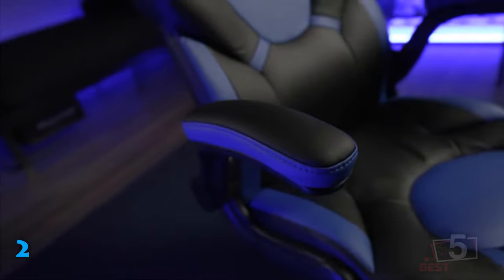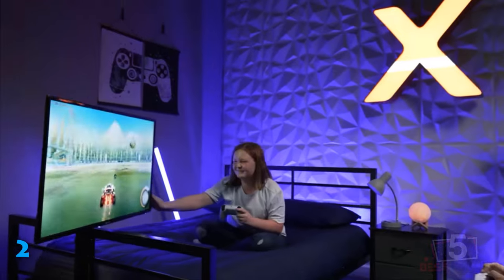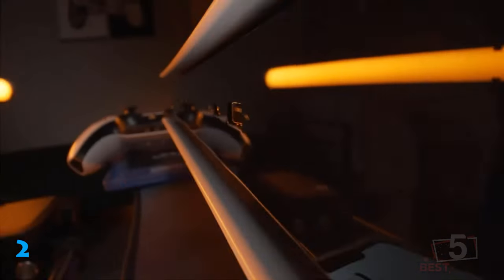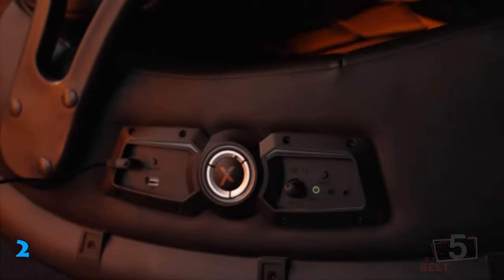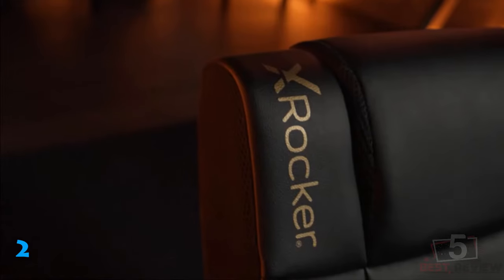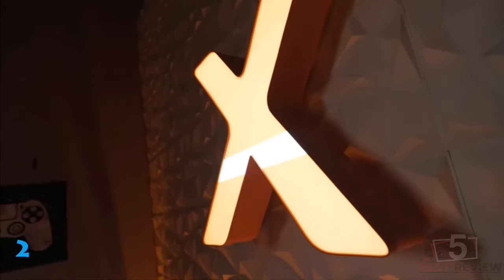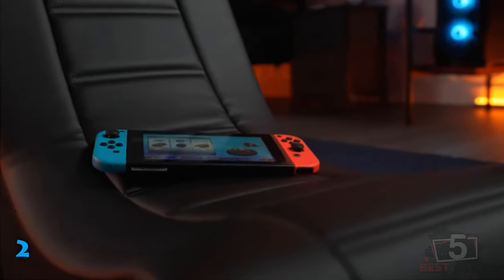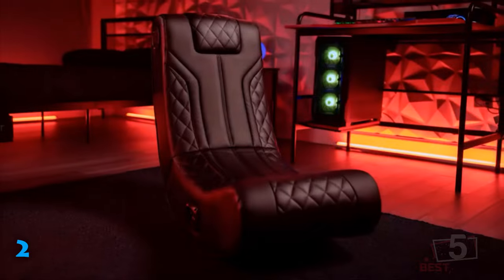Not only does the X-Rocker Pro Series H3 have high-tech sound and vibration for more immersive gaming or viewing experiences, but it also looks and feels great, with black leather upholstery that stays cool and sleek. It delivers comfortable support for the lumbar as well as a padded headrest. Plus, it folds down to a compact size for storage or transport. It's one of the best floor gaming chairs for any room in the home where you game, relax, or watch movies, and it's also the perfect addition to a dorm room.